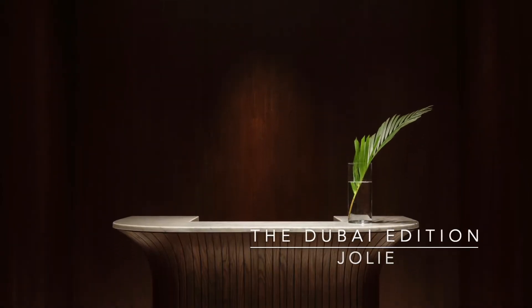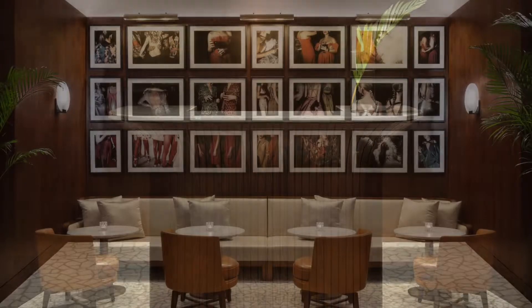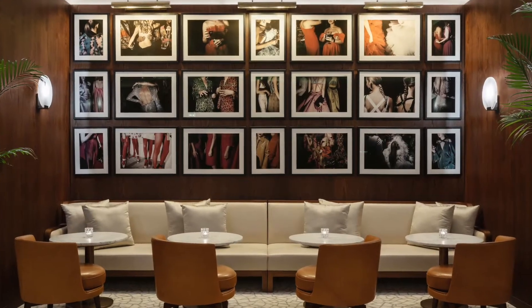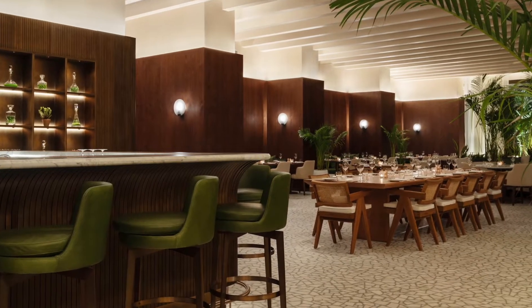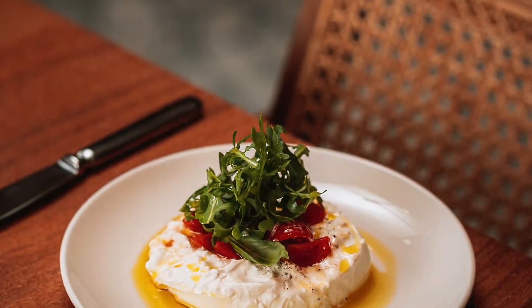We are so pleased to be showcasing Jolie, a French Brasserie inspired restaurant at the Dubai Edition at this year's awards. Injected with unexpected moments of provocation, the restaurant is filled with natural earthy tones from the bronze finishes, tans, hides and olive green accents.